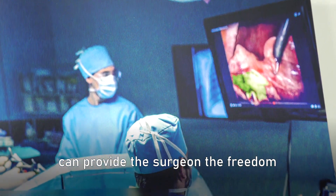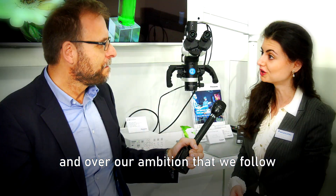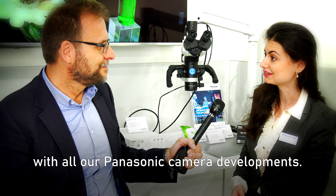We surely believe that this camera can provide the surgeon the freedom to see what can't be seen — the overall ambition that we follow with all our Panasonic camera developments.